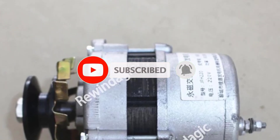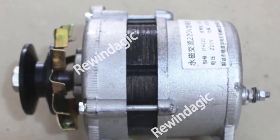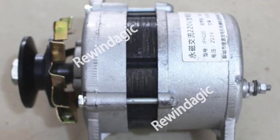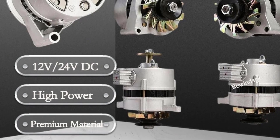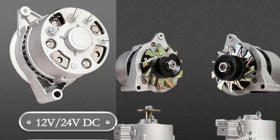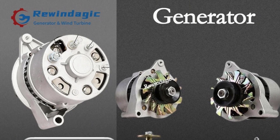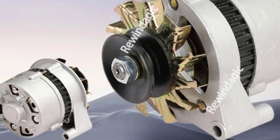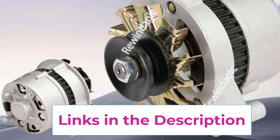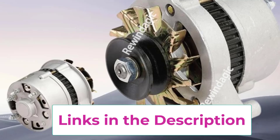Constructed with high-grade pure copper winding, the generator ensures low resistance and maximum energy transfer, reducing power loss and boosting efficiency. The innovative Maglev bearing system minimizes mechanical resistance and noise, delivering quiet and efficient operation over extended periods. This generator is highly versatile, perfect for diesel engine drives, small wind turbines, hydropower setups, or hybrid energy systems, providing eco-friendly and cost-effective power generation wherever reliable electricity is needed.